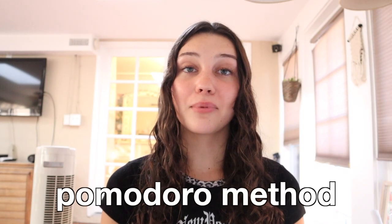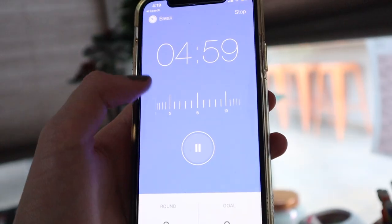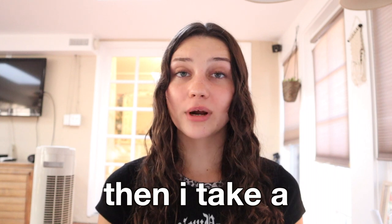The next thing is using the Pomodoro method. The Pomodoro method is studying for 25 minutes and then breaking for five, and you just keep repeating that. After four rounds, I'll have been studying for about 100 minutes, then I take a 20-minute break, which really resets me for the next session.